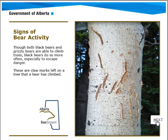The next sign is bears that have climbed trees — and yes, bears do climb trees. I've seen them climb trees quicker than you can imagine, both grizzly bears, black bears, and brown bears.